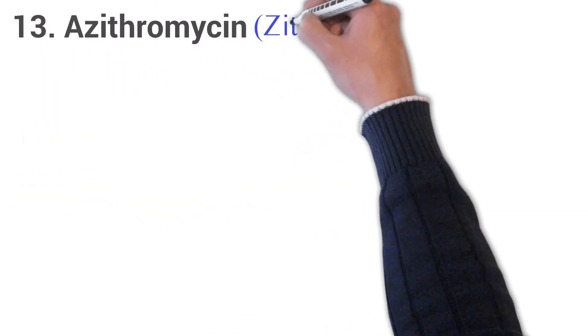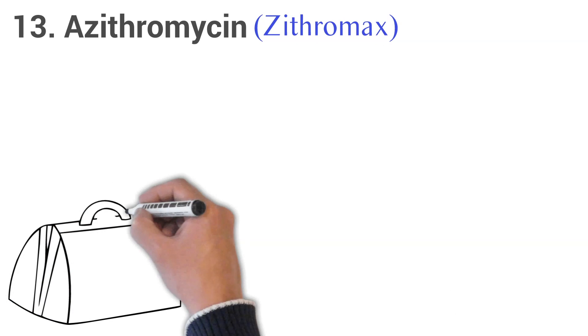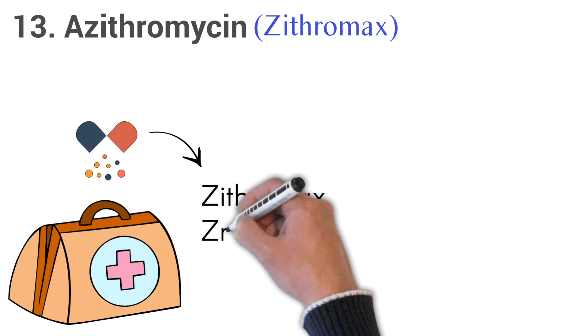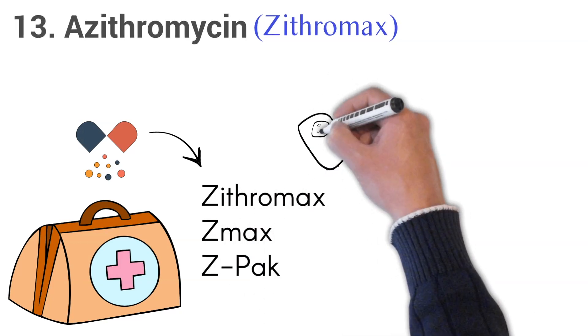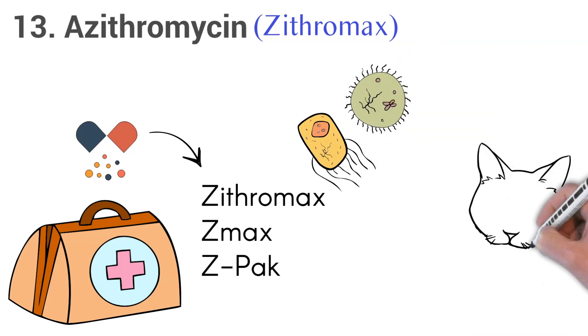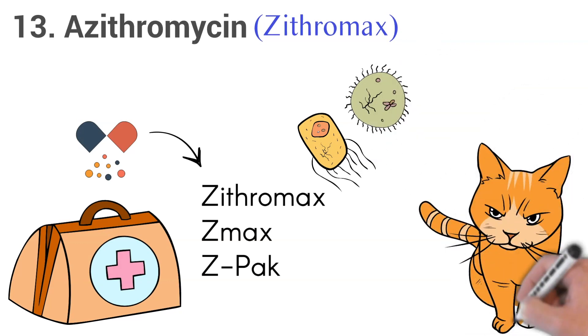13. Azithromycin, brand name Zithromax. Azithromycin is the generic name for a prescription drug available as Zithromax, Z-Max, and Z-Pak. The drug is an antibiotic used to treat a variety of bacterial infections, such as cat scratch disease, ear infections, infections of the skin or surrounding tissue, and throat or tonsil infections.